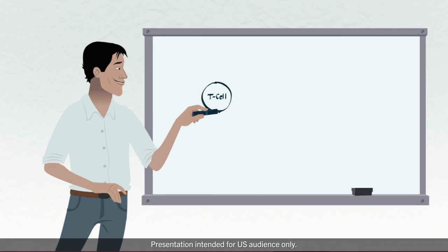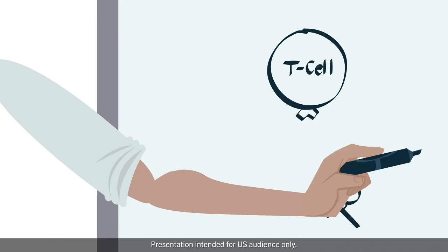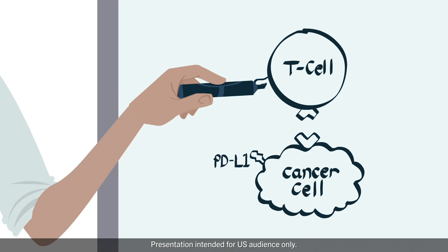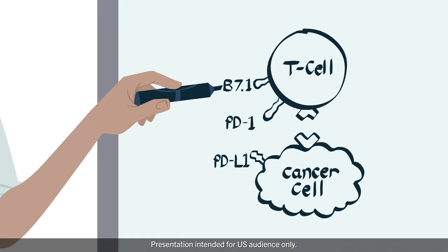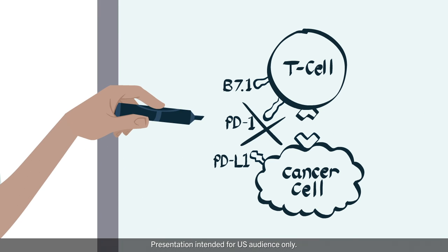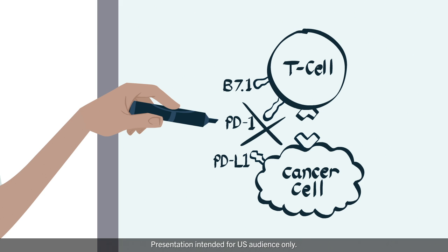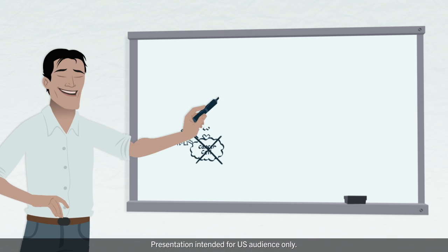Let me show you in more detail. T cells have receptors that allow them to recognize cancer. Cancer cells can prevent elimination by turning on PD-L1. PD-L1 deactivates T cells by binding to PD-1 and B7-1. Blocking PD-L1 from binding to PD-1 and B7-1 could prevent PD-L1 from communicating with them. When this happens, T cells may finally be able to respond and kill cancer cells.